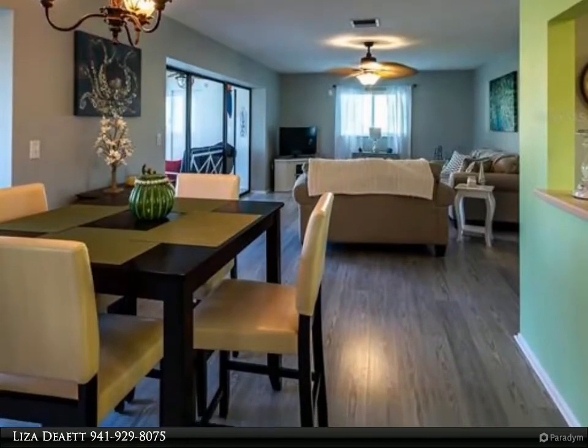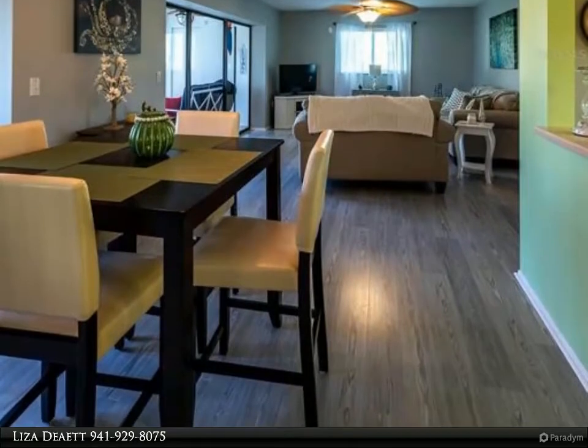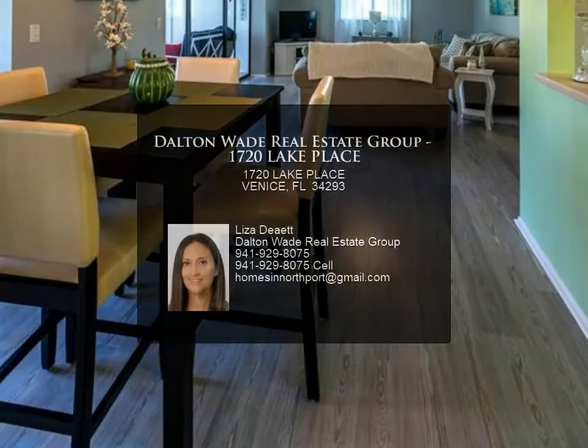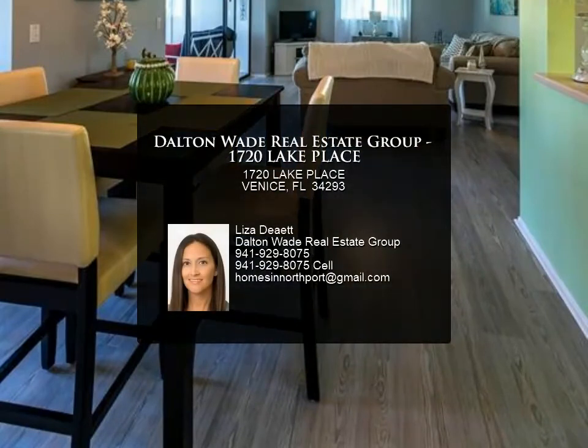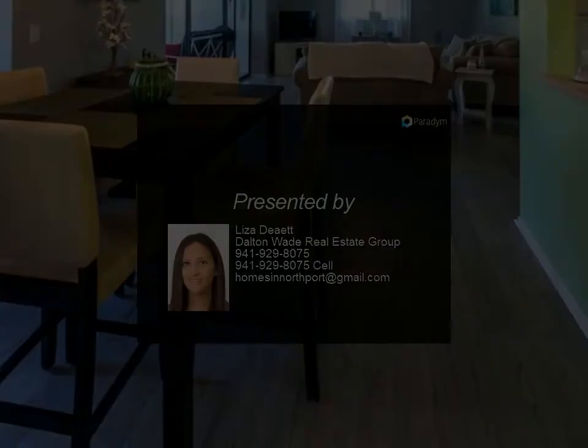Villa Nova Shores is located in a tranquil setting offering a community pool with large sun deck and clubhouse with kitchen. Located within minutes of Venice Island, restaurants, shopping, golfing, boating, Venice Beach, and Siesta Key.